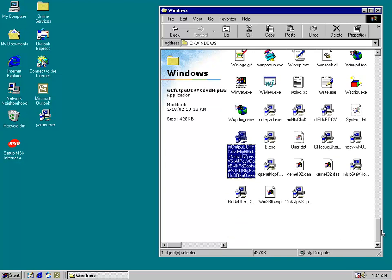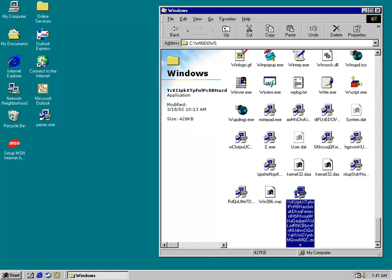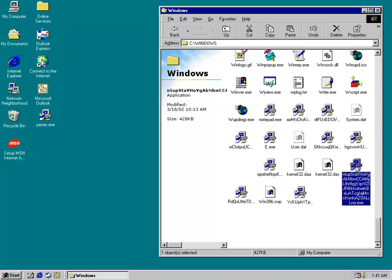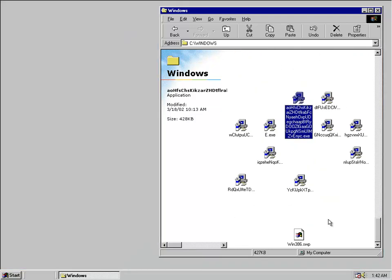Holy crap, that's a lot of worm files. We'll run all of the worm files. Damn, look at that — oh crap, well there it goes, deleted everything except for the worm files it looks like.